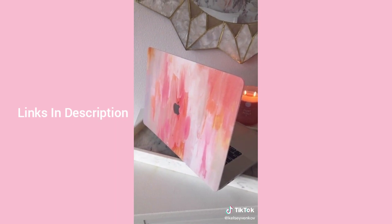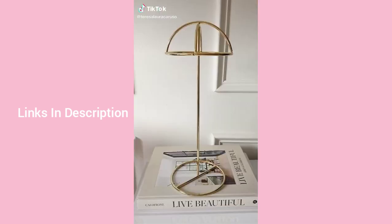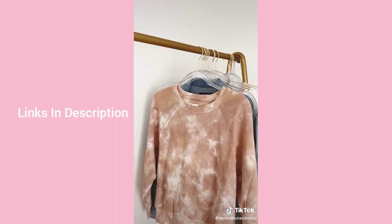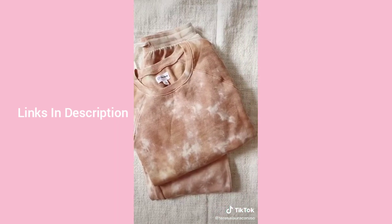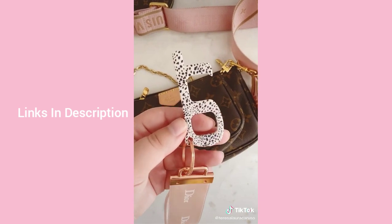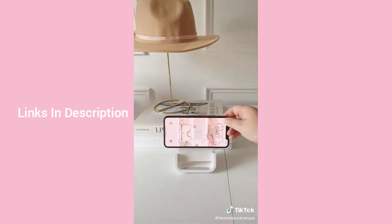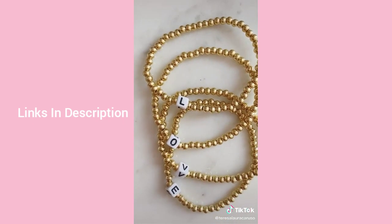Random things I love from Amazon: a stand to store and display your hats. This matching tie-dye sweatshirt and jogger set — super comfortable with unbelievable quality. This no-touch tool that attaches to your keychain so you don't have to touch doors or buttons. A wireless phone charger that works vertically or horizontally. And a set of beaded bracelets that spell the word 'love'.